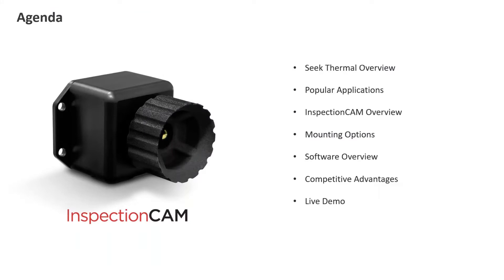Then we'll go over a general hardware overview of the product itself, some different mounting options we have, and then we'll go into custom software that we have for the camera. Lastly, we'll review some of the competitive advantages, and then we'll have a brief live demo with the software and a camera I have set up here.